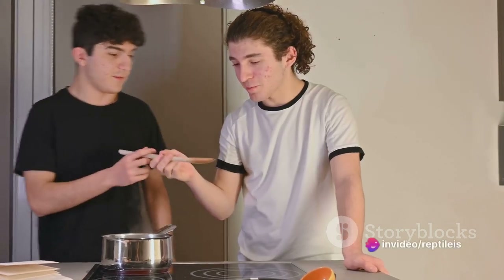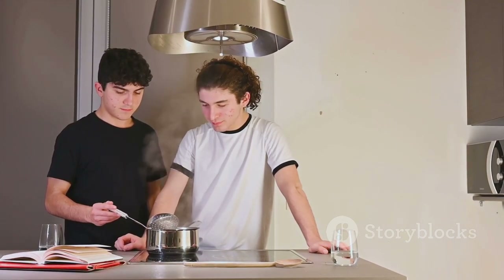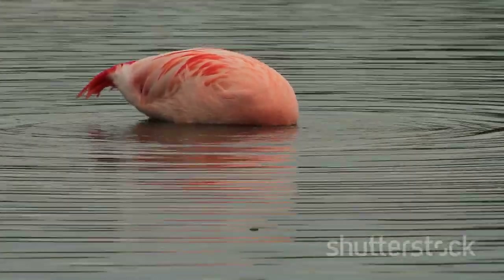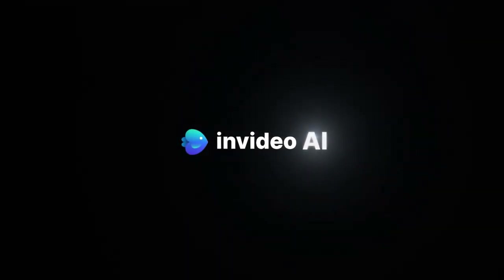Don't forget to press that like button if you enjoyed our culinary flight of fancy. Share this video with your mates and hit subscribe for more wild and whimsical foodie adventures. And that's how you cook a flamingo — or rather, how you don't. Remember, we love our feathered friends too much to eat them. Until next time, mates — we'll see you next time.